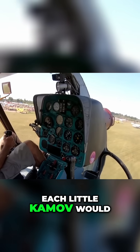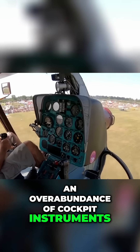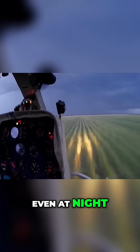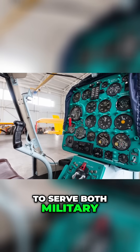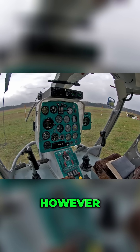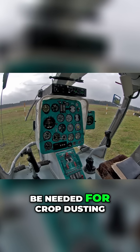Oddly, each little Kamov would leave the factory with an overabundance of cockpit instruments, allowing the little chopper to fly in instrument conditions even at night. This was presumably because Kamov designed the helicopter to serve both military and civilian operators. As it was, however, most operators chose to strip down their instrument panel, as it wouldn't be needed for crop dusting.